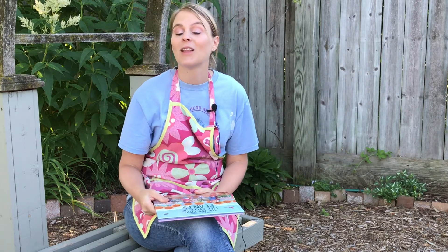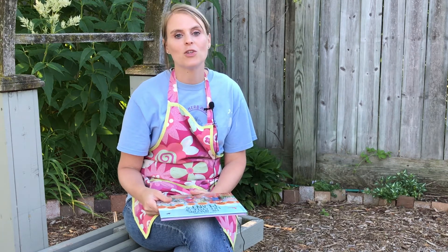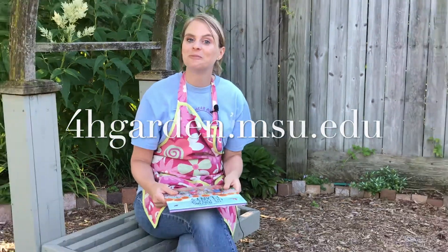I hope you learned a little bit about the life cycle of plants. Take a look at your yard and see if you can find any of the shoots or roots or flowers. For more information and lots of activities, head to our website at 4hgarden.msu.edu. See you next time. Bye!